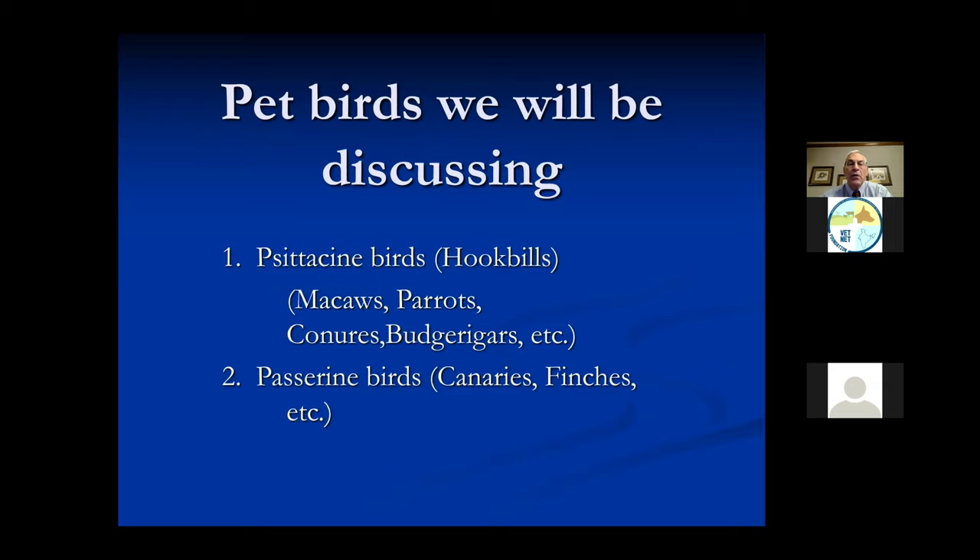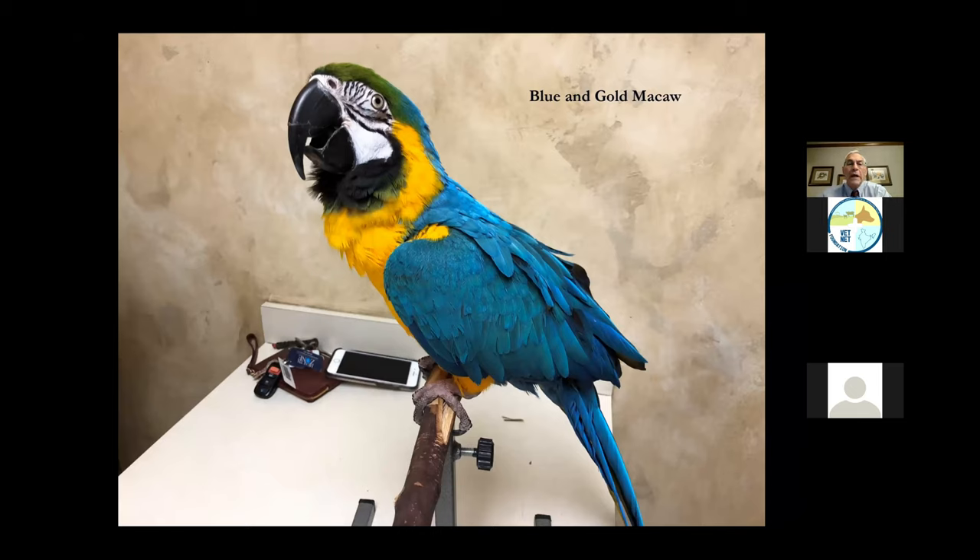Generally there's what they call psittacine birds - these are called hookbills. They're macaws and parrots, conures, budgerigars (which in the United States we often call parakeets). Then there are the passerine birds, which are songbirds - canaries and finches and the smaller birds. This is a blue and gold macaw, one of the bigger birds. This is a very loud and very powerful bird, not a good bird for an apartment because your neighbors will be upset at the screaming. These birds will quite often live to 50 years old, and I know one bird that was over 100 years old.